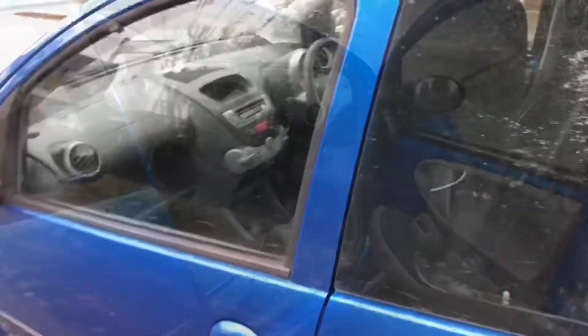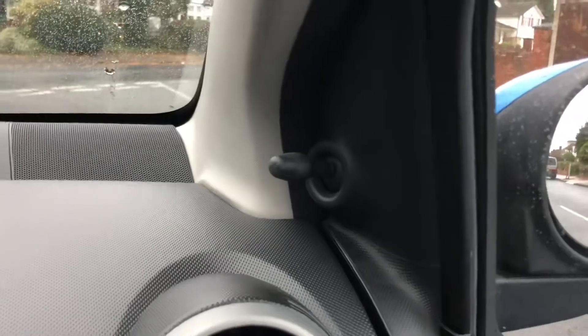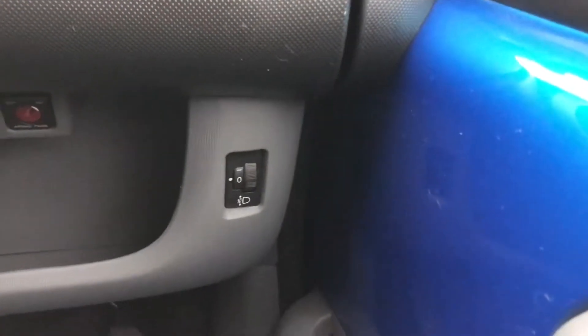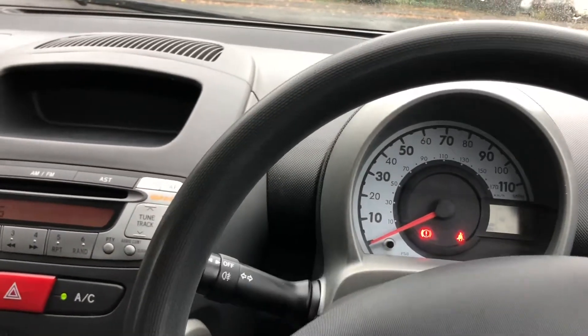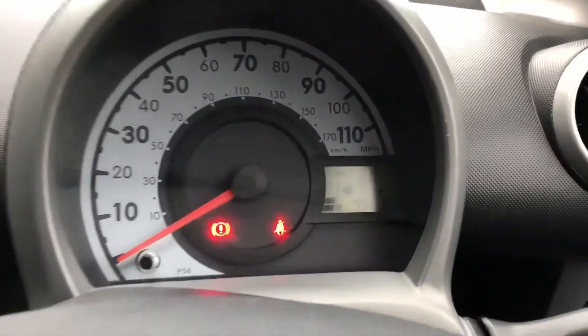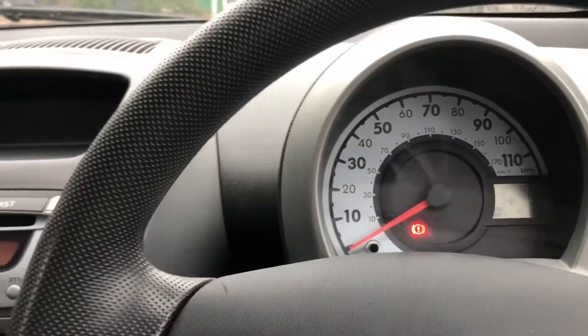Electric windows in the front. Getting into the driver's seat — electric windows and manual mirror adjustment. Headlight adjustment. And then everything you need on the binnacle: speedo, fuel gauge, the drive selector. No warning lights other than it's wanting me to put my seatbelt on.